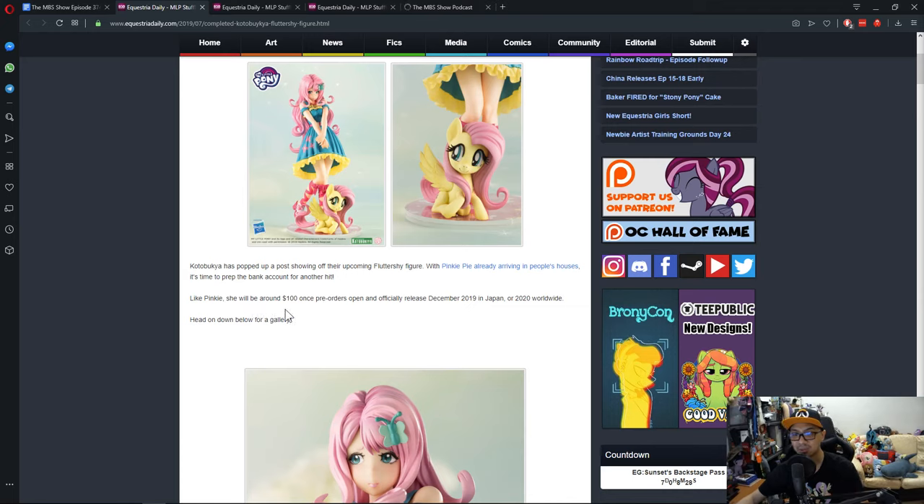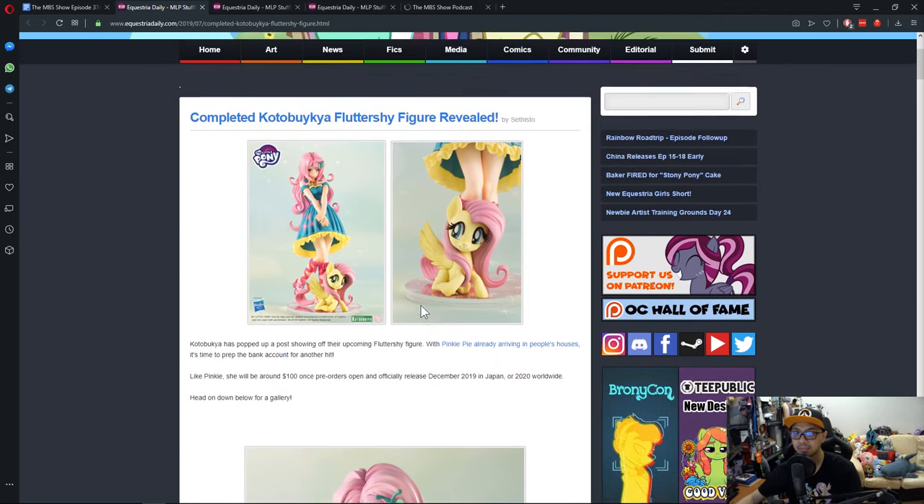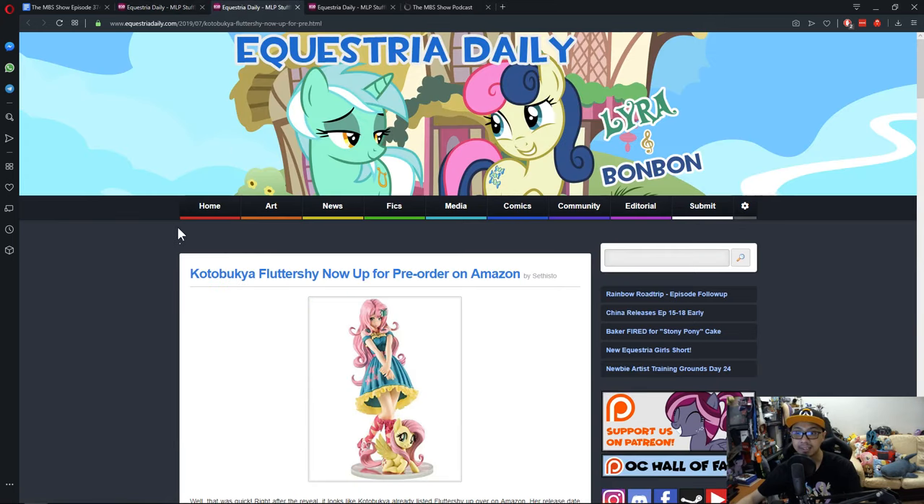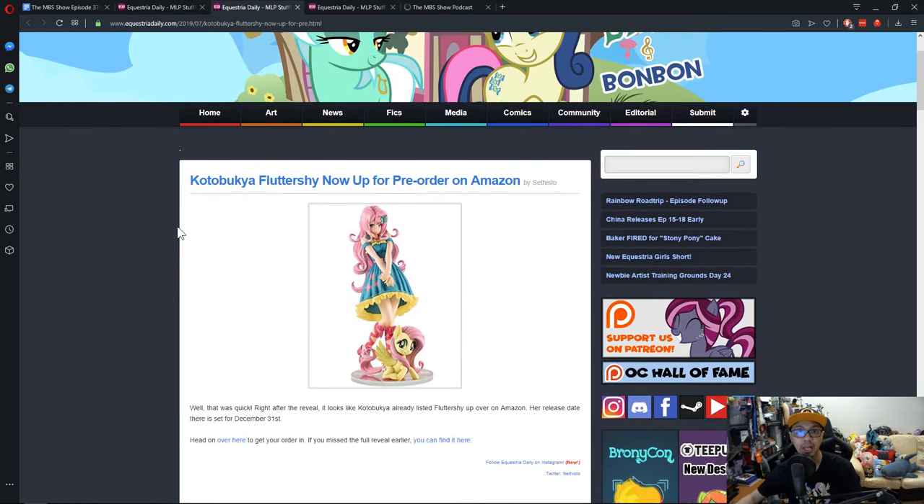This one will be priced around $100 American dollars and would be released in December 2019 in Japan, or worldwide in 2020. It is now available for pre-order on Amazon.